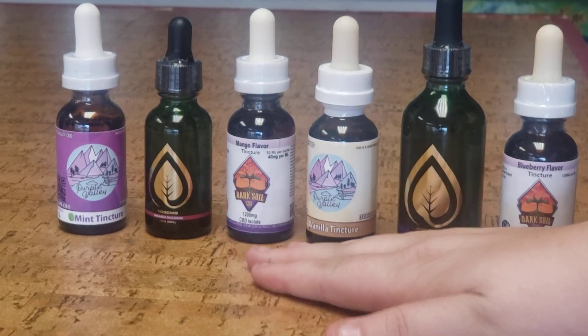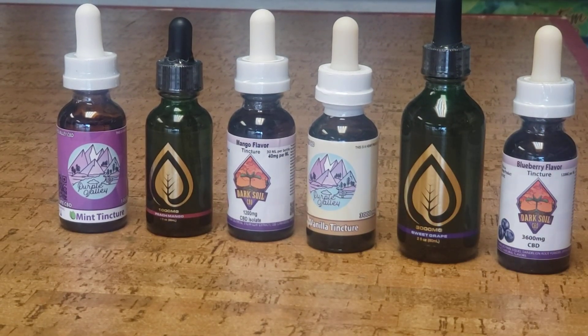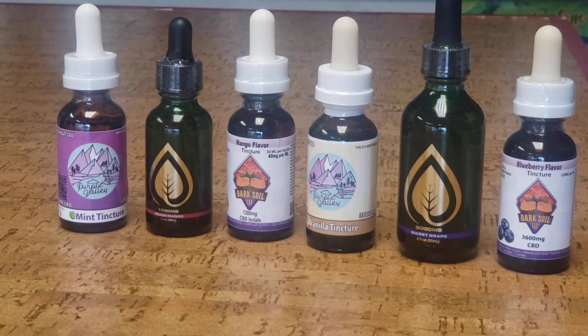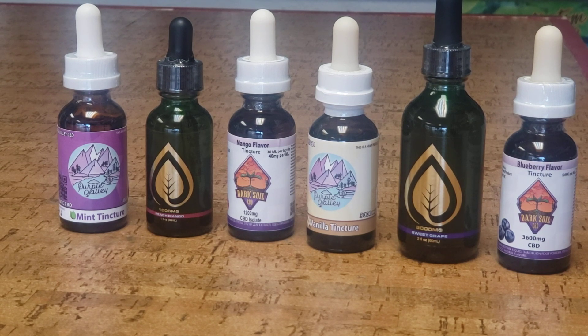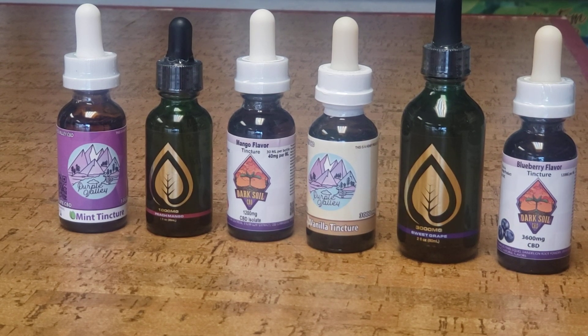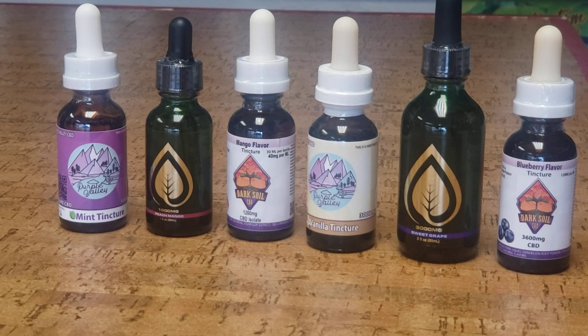Then you get into your big boys. Our vanilla by Purple Valley is going to be 3,000 milligrams, and our sweet grape by Active CBD is also going to be 3,000 milligrams. The only difference between these is the bottle size. The Purple Valley 3,000 milligram is a 30 milliliter bottle, so each full dropper is 100 milligrams. But the Active CBD bottle is 60 milliliters, so each full dropper is only going to be 50 milligrams.